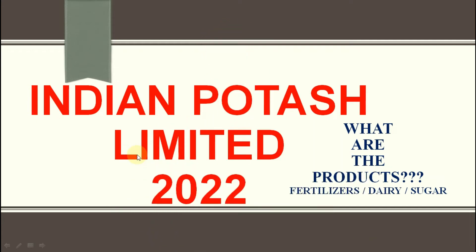Hello everyone. Today in this particular video we are going to discuss about a new update, a new information — that is Indian Potash Limited.